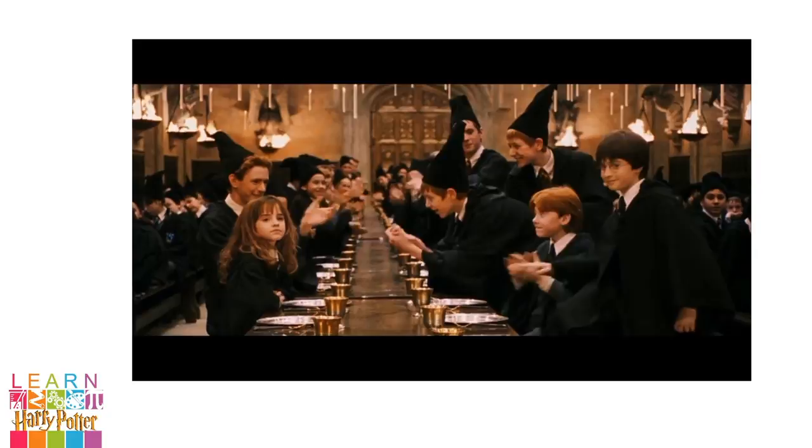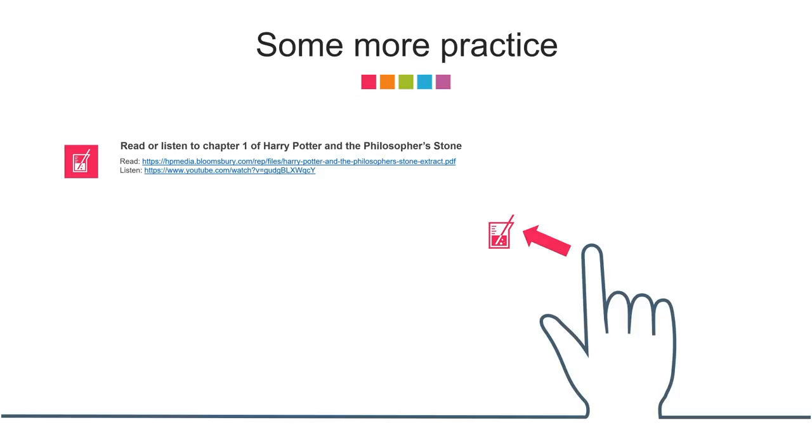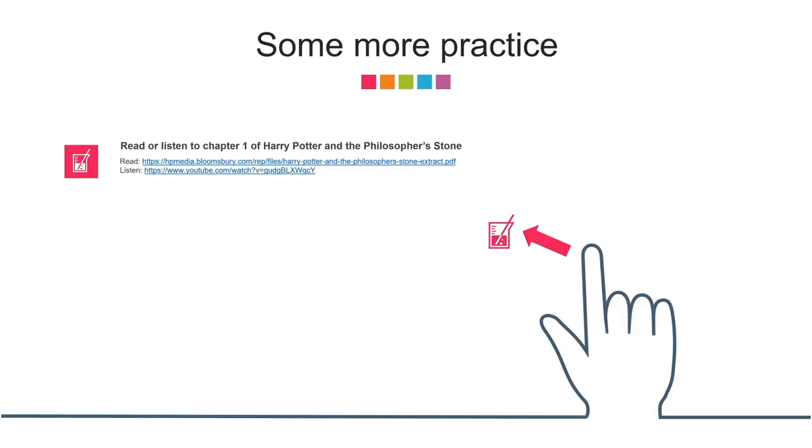We're now at the end of the lesson, everyone. I hope you all had fun. If you would like to try some more activities throughout the week, try these. You can read or listen to chapter 1 of Harry Potter and the Philosopher's Stone. Take a Hogwarts house quiz. Imagine if you were a Hogwarts student — what would your uniform look like? Which wand would you have? Which clubs would you be in? And don't forget to have fun. See you then.